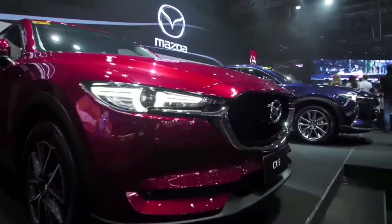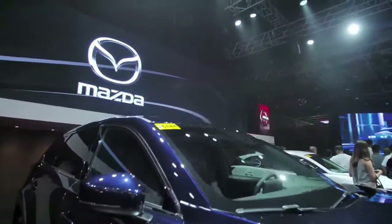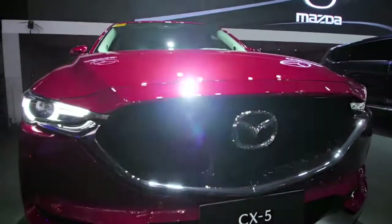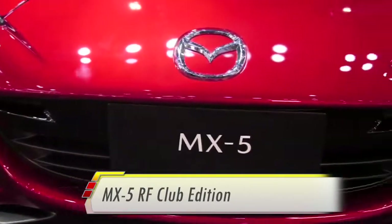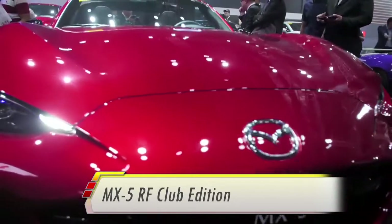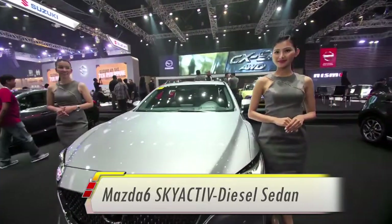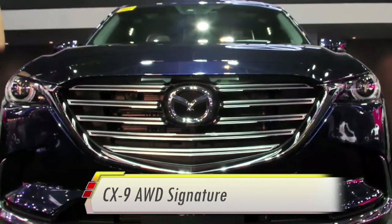While displaying some of the current models, Mazda Philippines is taking advantage of the spectacle that is PIMS to launch a trio of beautiful vehicles: the MX-5 Club Edition, the Mazda 6 Diesel Sedan, and the CX-9 All Wheel Drive Signature.